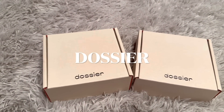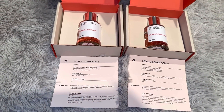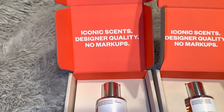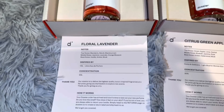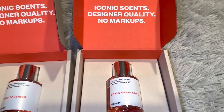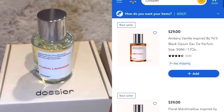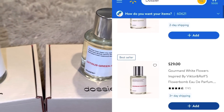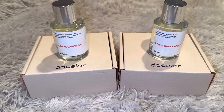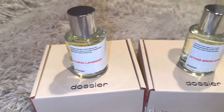I want to give a huge thank you to Dosier for doing another collaboration with me and sending me two more fragrances to try and share with my subscribers. This time I got Floral Lavender, a dupe for YSL — a really good vanilla lavender scent — and Citrus Green Apple, inspired by Dolce & Gabbana Light Blue for women, with a light airy green apple smell. Dosier runs their fragrances in Walmart. I recommend trying them out for great dupes at a fraction of the price. I'll have the Walmart store locator and a discount code for their website linked in my description box below.